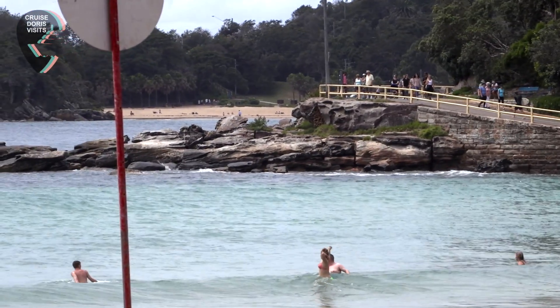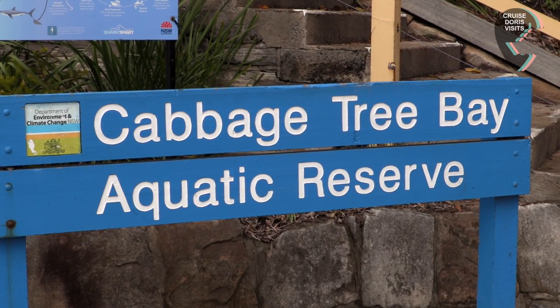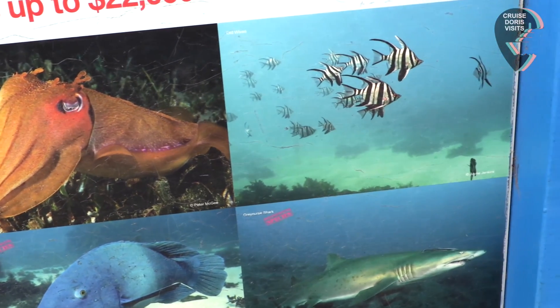From Manly Beach around to Shelly Beach is all part of the Cabbage Tree Bay Aquatic Reserve. Some of these fish look incredibly weird, but the job is to protect them all. So there's no fishing, there's no collecting marine life, and there's no feeding them.